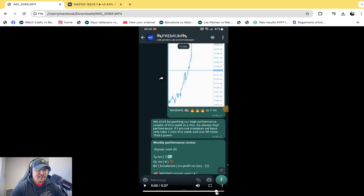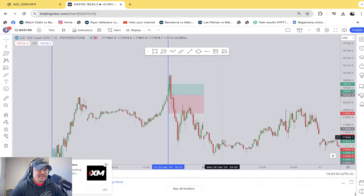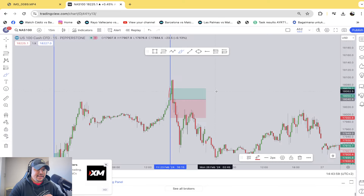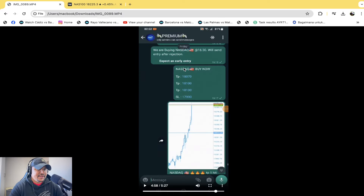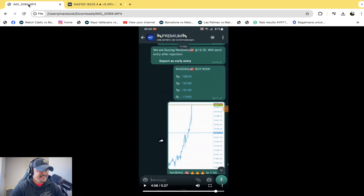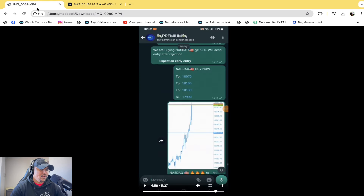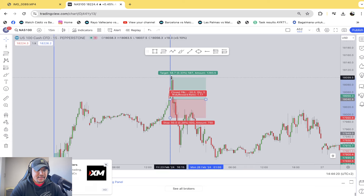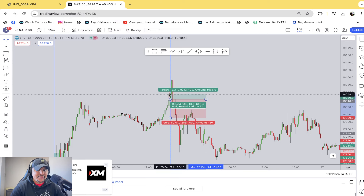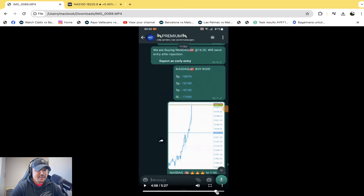Then the trade for Friday: a buy on the Nasdaq. This trade hit the TP. TP2 was at 18,100, so only the TP1 hit at 18,070 — TP2 was missed. That was about 0.6%.